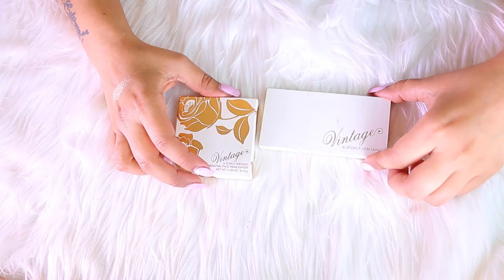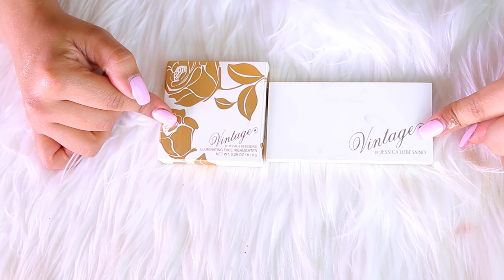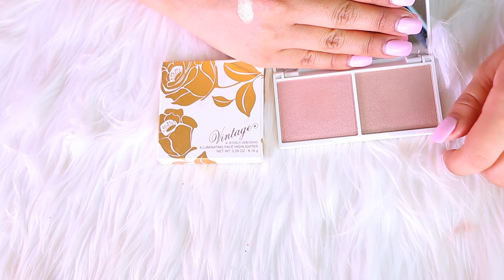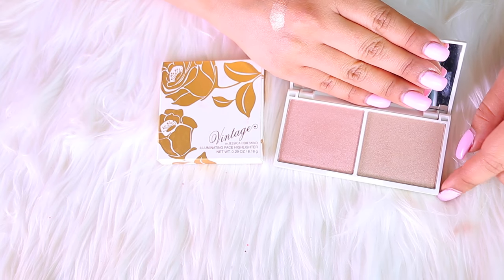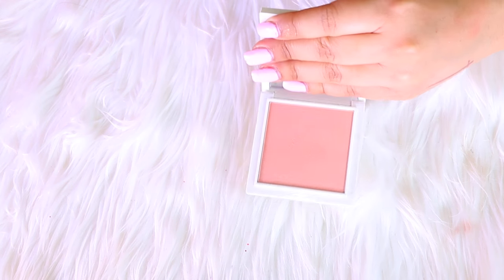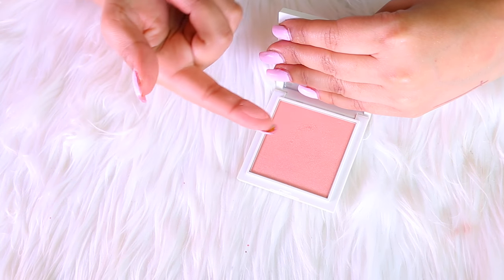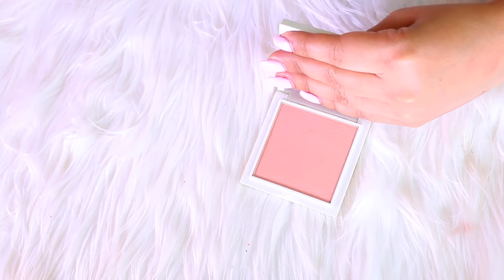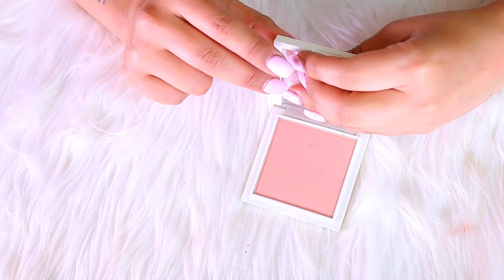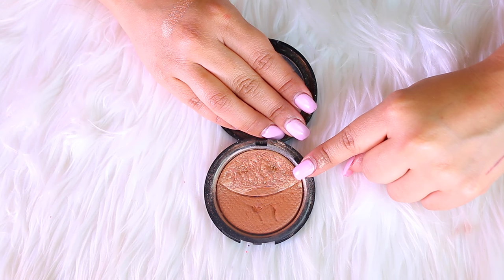I'm going to talk about these two together — they are the Vintage highlighters by Jessica. I received these in one of my Boxycharm boxes a while ago. This highlighter is absolutely gorgeous, but unfortunately I have not touched these since I got them. This one is not going to stay with me. The other one is in rose gold — such a pretty highlight, but again I haven't touched it and don't see myself using it, so both are going.